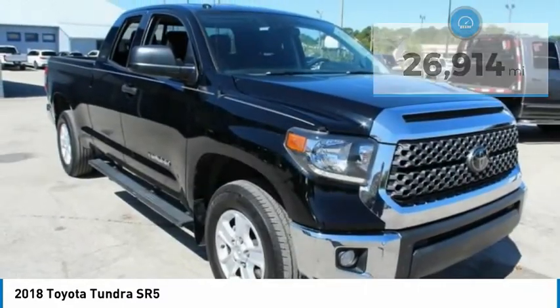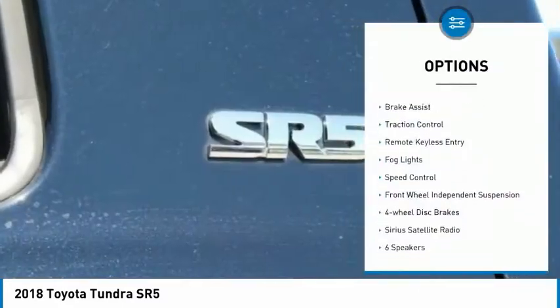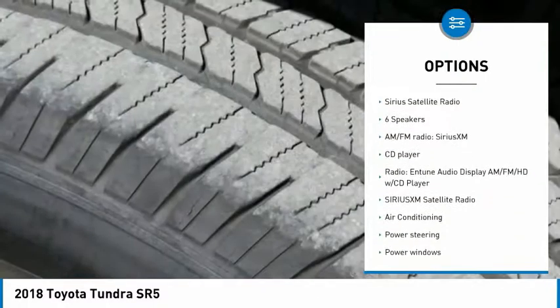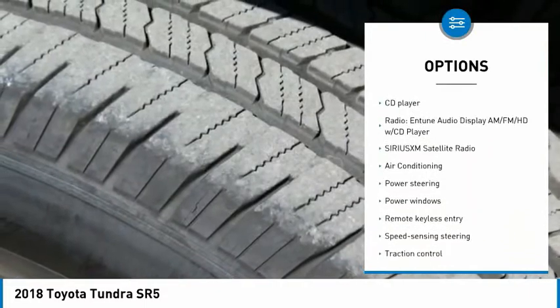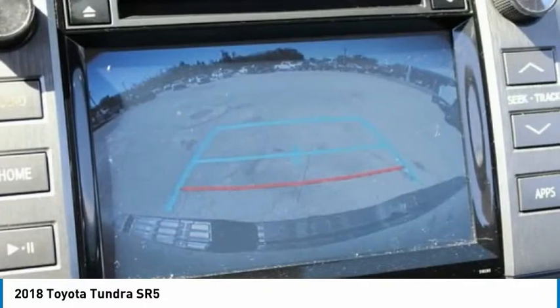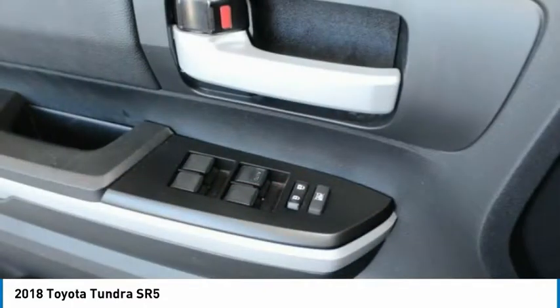Here are some of this vehicle's great options: electronic stability control, brake assist, traction control, remote keyless entry, fog lights, speed control, front wheel independent suspension, four-wheel disc brakes, and Sirius Satellite Radio.